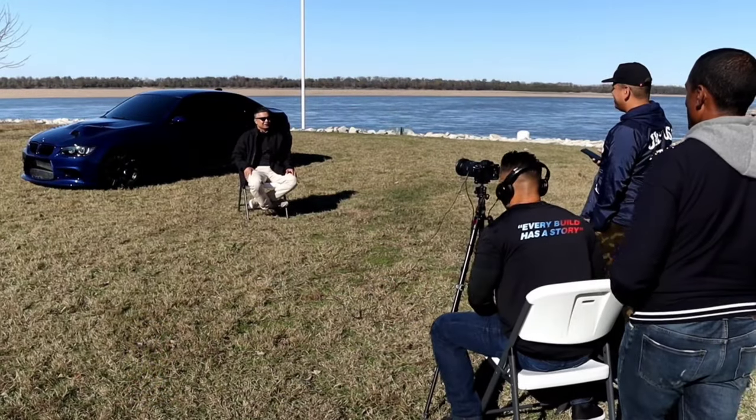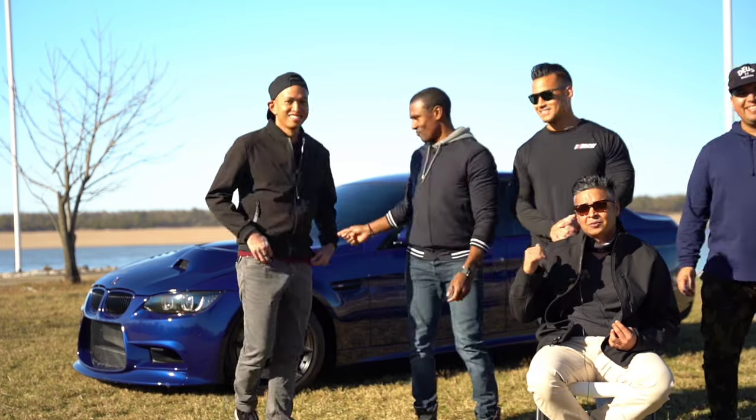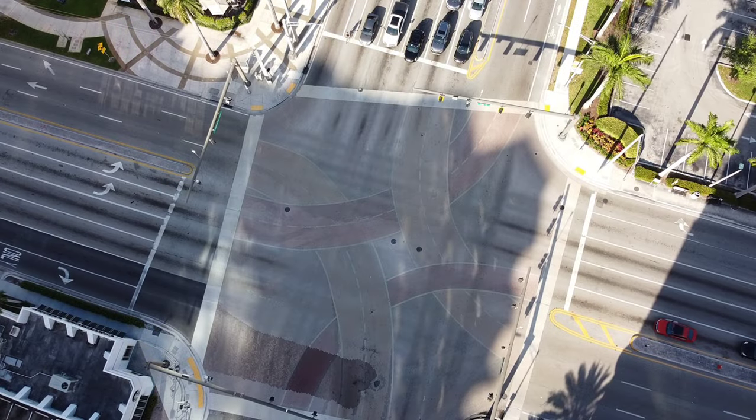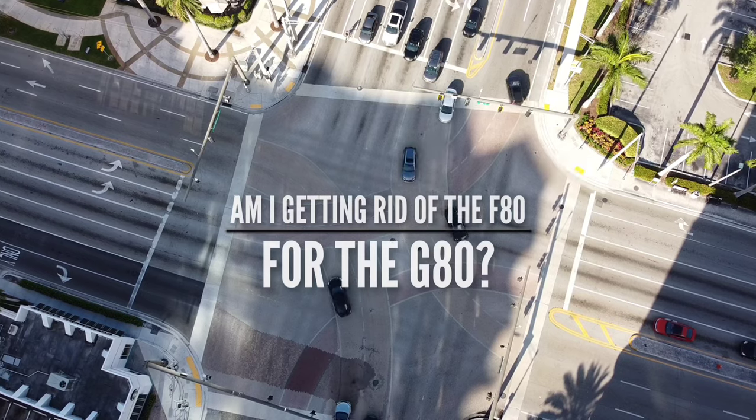Welcome back to the channel. This video is going to be a little different — normally I'm out there doing a modification for the car or covering some behind-the-scenes for BMW Invasion. In this video I wanted to deep dive into exactly what I pay for my F80 M3. A lot of you saw the previous video where I was deciding whether to get rid of my F80 M3 for the new G80 M3 — and I'm going to be keeping it.